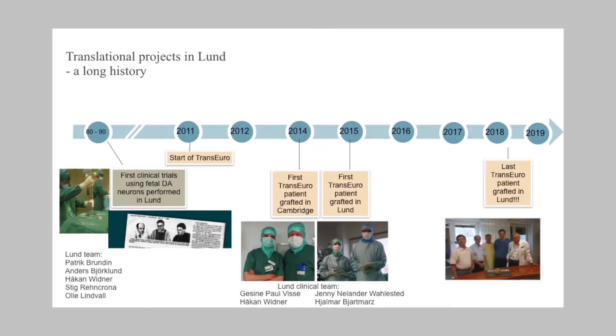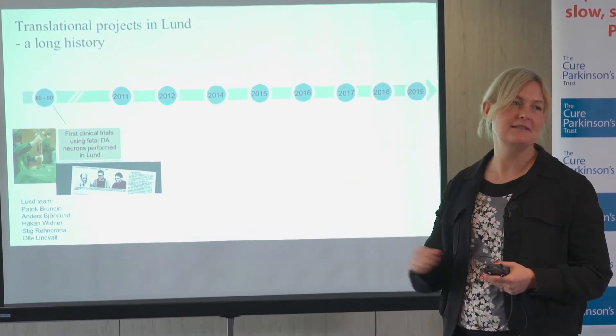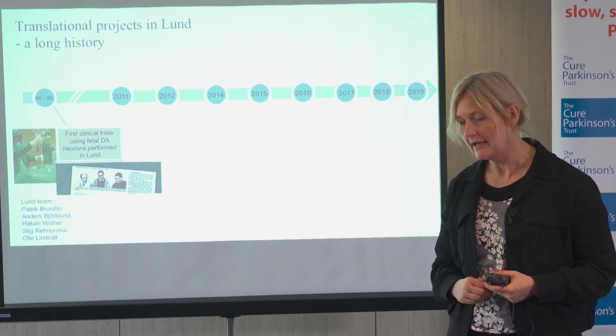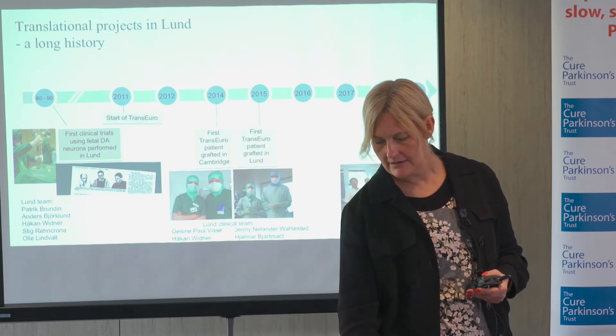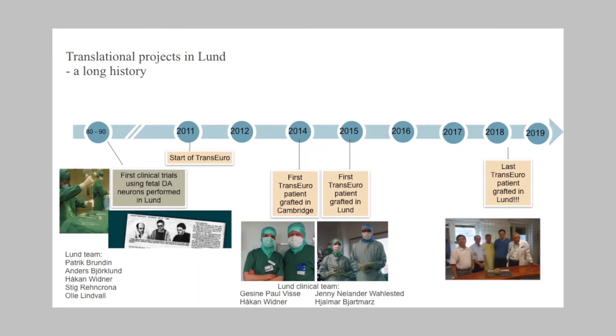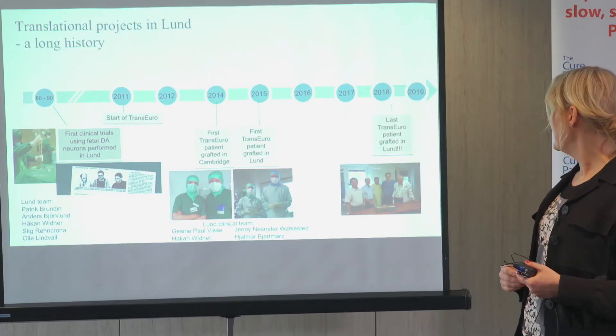One of them, Anders Björklund, is still there — his office is next to mine, so I have the best coaching into this field. The other people in this picture are still active, so it really has a long history in Lund. Lund was also a transplantation site for the Trans-Euro trial, and you can see here the clinical Trans-Euro team with neurosurgeons, neurologists, and Jenny who prepares the cells.